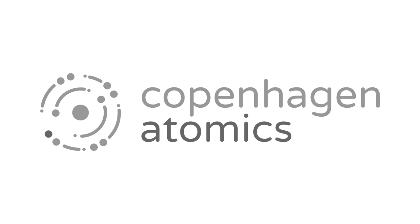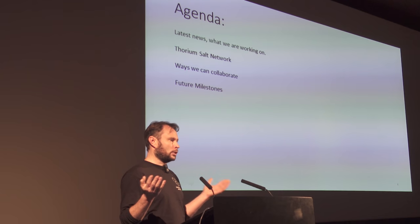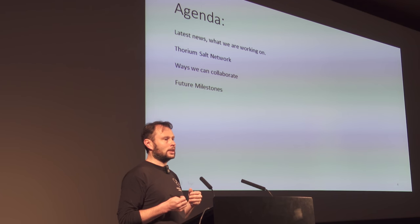Copenhagen Atomics was started in 2015. We work on Thor molten salt reactor technologies. We come from Denmark, not a country likely to fund a full build out of this type of technology. So we have to maybe choose a little bit different route towards the technology than some of the other developers from the United States or somewhere else.